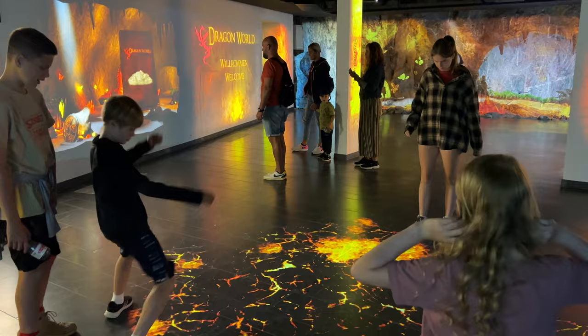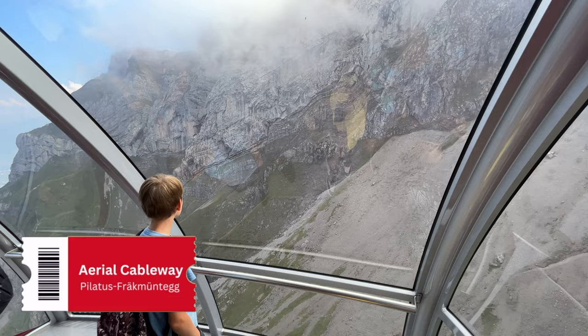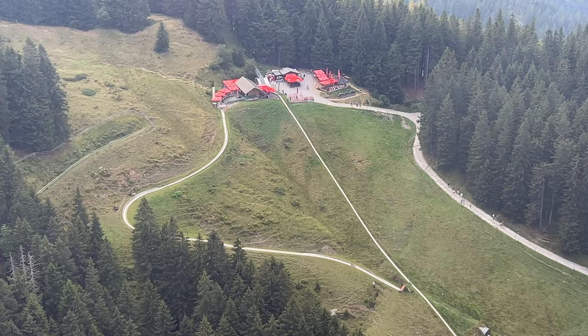It's time to continue our journey, and we took the aerial cableway down to Fräkmüntegg. This intermediate stop is where you will find the Pilatus Rope Park and also the highlight of Mount Pilatus — the summer toboggan run.